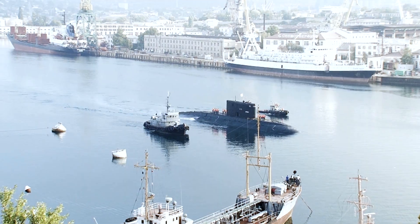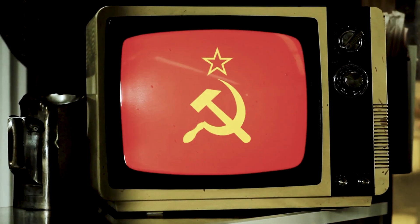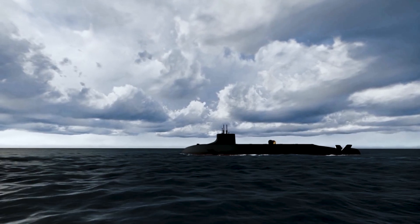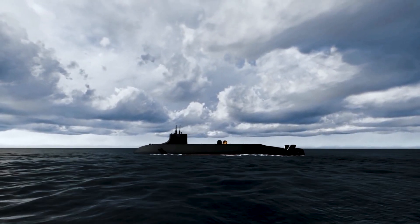Imagine a blue whale equipped with superior equipment and weapons — this is one of the best examples to describe this submarine. The Typhoon class is a class of nuclear-powered ballistic missile submarines developed by the Soviet Union and currently in service with the Russian Navy. These submarines are 170 meters in length and can displace up to 23,000 tons of water.